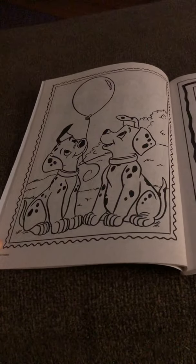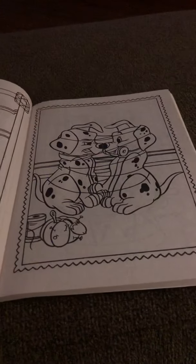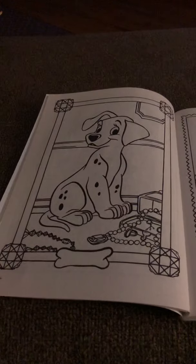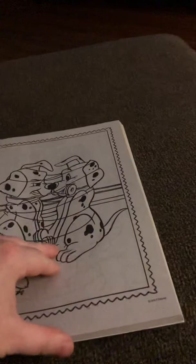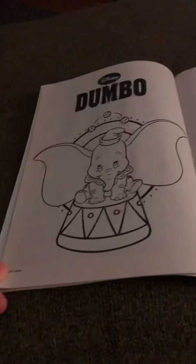I like pictures that are framed — they're not as detailed. That's a cute one; that's probably the first one I'd color in this book, probably this picture here. Next we have Dumbo.